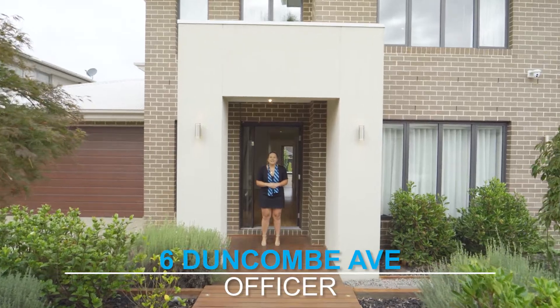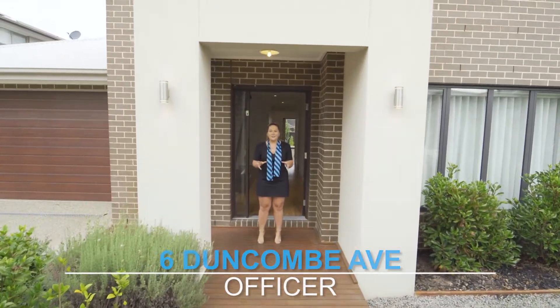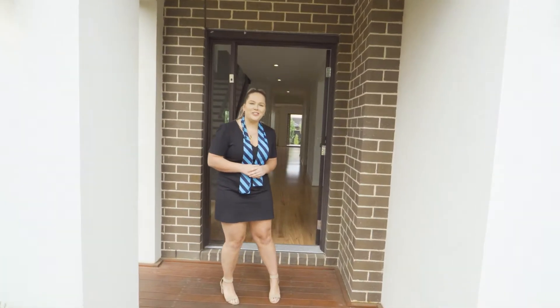Hello and welcome to 6 Duncombe Avenue in Offisa. I can't wait to show you this amazing property. Sit back, relax and enjoy the tour.